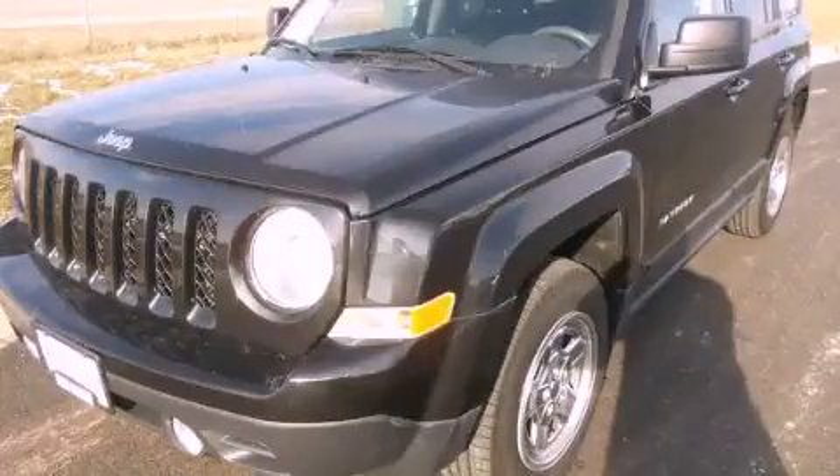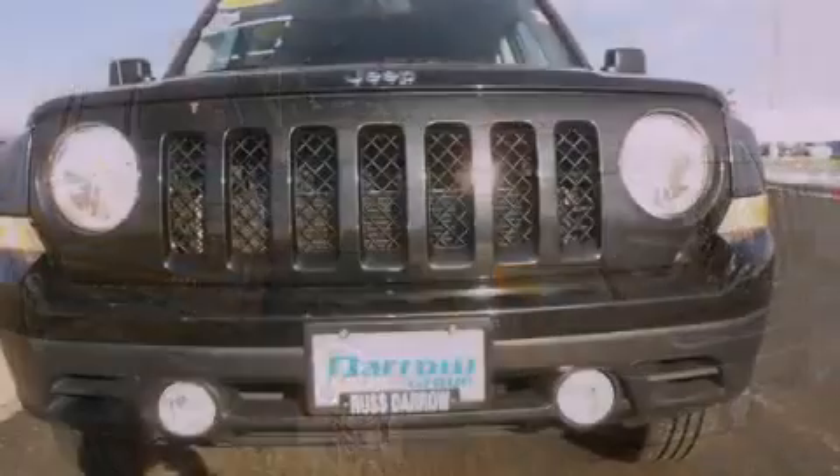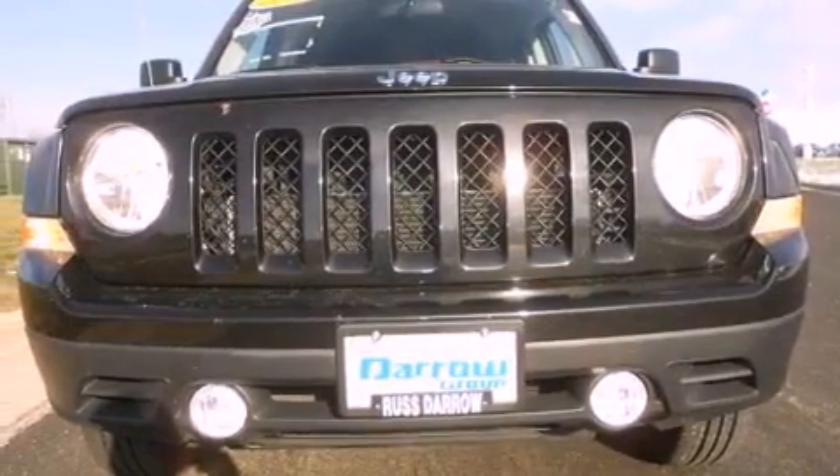This is a 2011 Jeep Patriot, a car-like ride in space like an SUV. It features a four-cylinder engine and a continuous variable transmission.